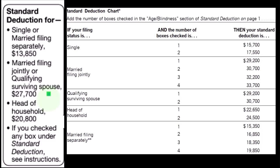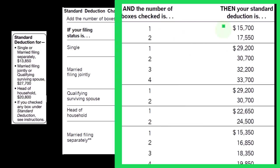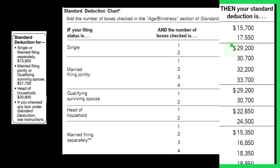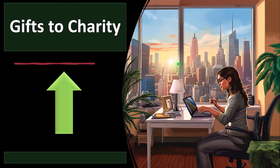Married filing jointly is $27,700; head of household is in between at $20,800. If taxpayers are over a certain age and/or blind, there are higher standard deductions available. Single could have one or two of those conditions met, with increased standard deductions on the right. Married filing jointly could have one to four of those conditions met — two conditions across two taxpayers — with corresponding increases to the standard deduction.